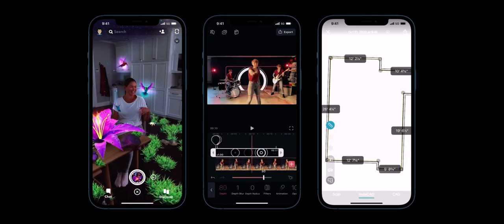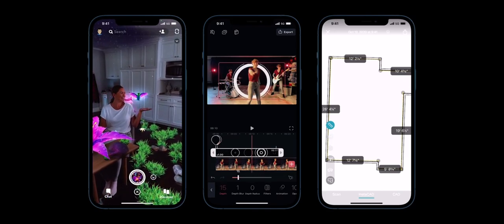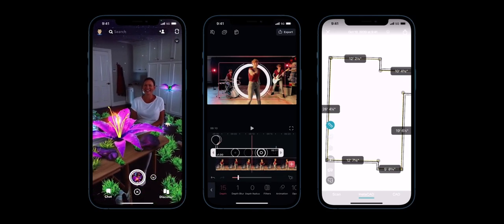LiDAR makes iPhone 12 Pro a powerful device for delivering instant AR and unlocking endless opportunities in apps. The LiDAR scanner also takes our Pro camera system to a whole new level. With LiDAR's ability to see in the dark, we use it for autofocus in low light scenes, improving performance significantly.